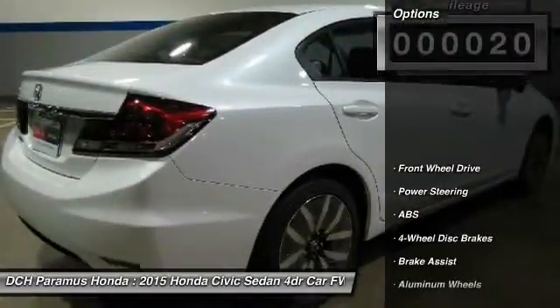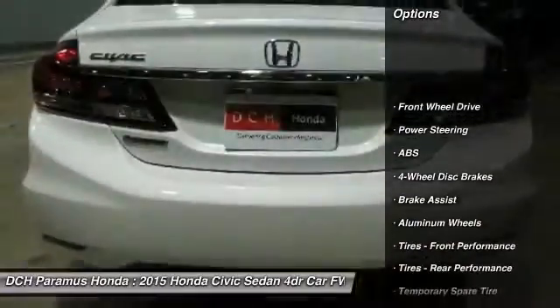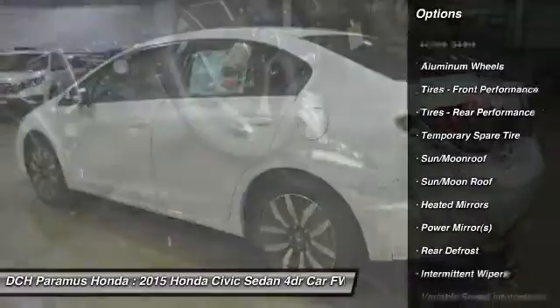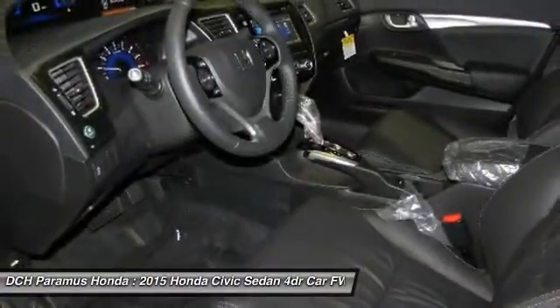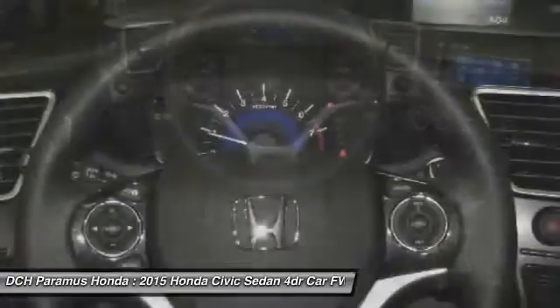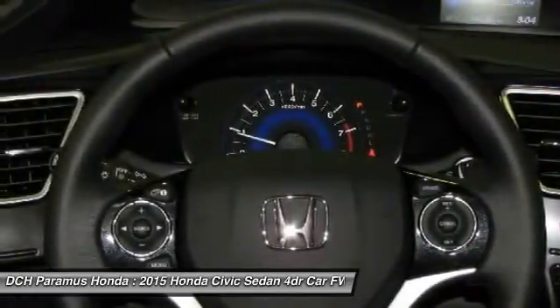Here are some of this vehicle's great options: steering wheel audio controls, keyless entry, traction control, stability control, anti-lock braking system, moonroof, leather-wrapped steering wheel, Bluetooth, power steering, and adjustable steering wheel.